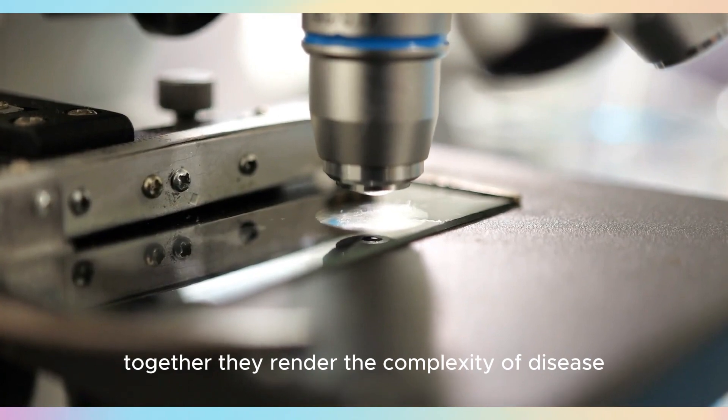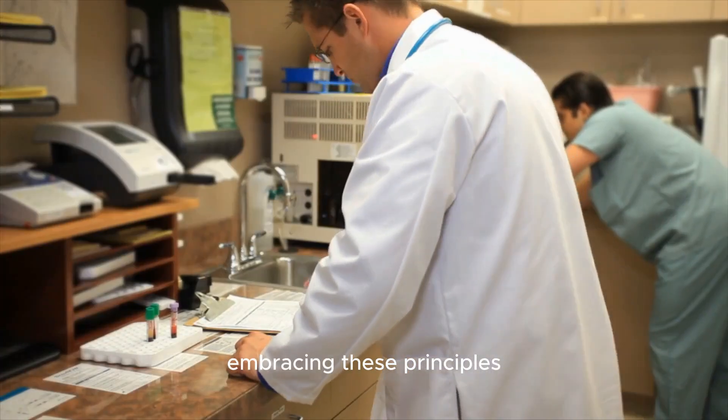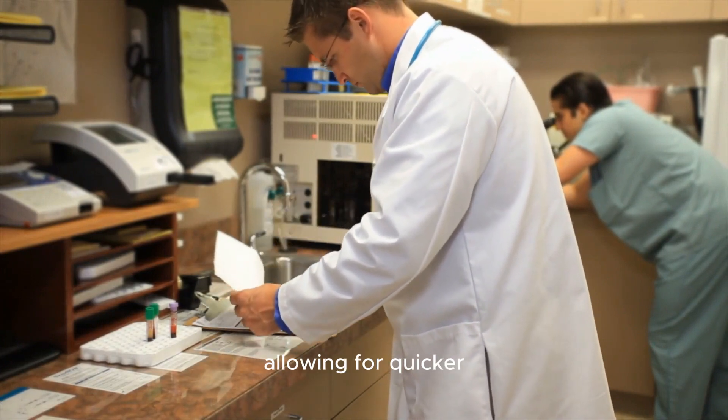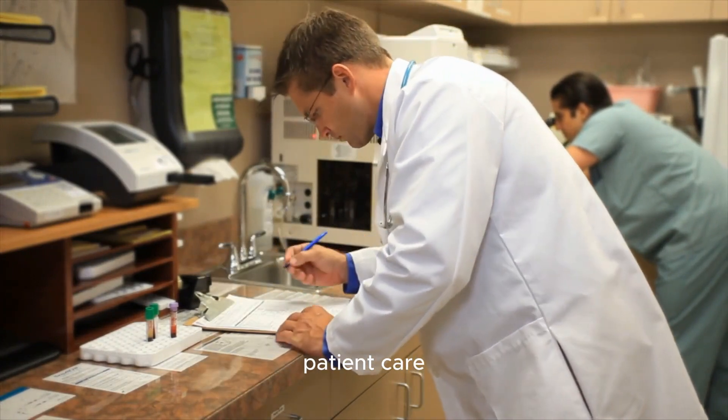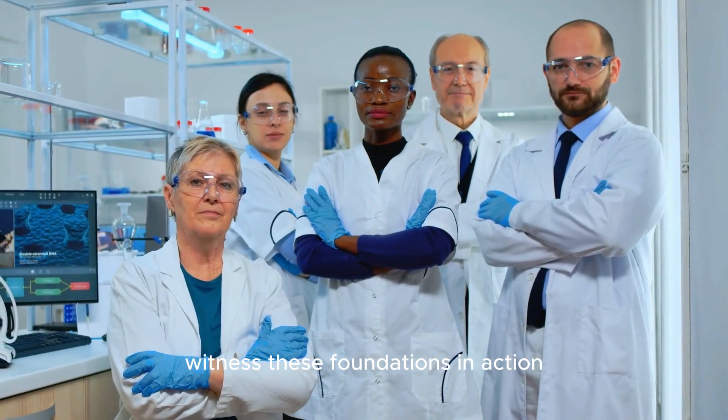Together, they render the complexity of disease diagnosis manageable. Embracing these principles enhances clinical decision making, allowing for quicker, more efficient patient care. As we continue, witness these foundations in action, exemplifying the harmony of medical science and practice.